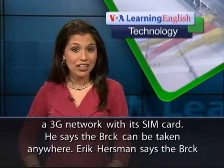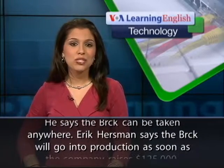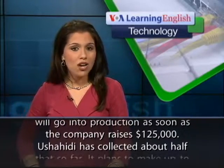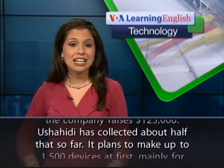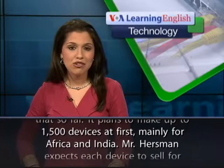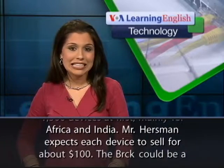He says the Brick can be taken anywhere. Eric Hurstman says the Brick will go into production as soon as the company raises $125,000. Ushahidi has collected about half that so far. It plans to make up to 1,500 devices at first, mainly for Africa and India.